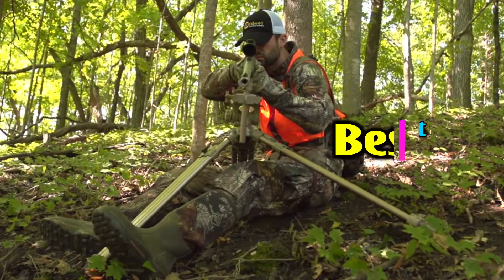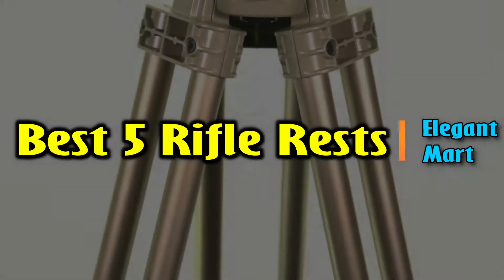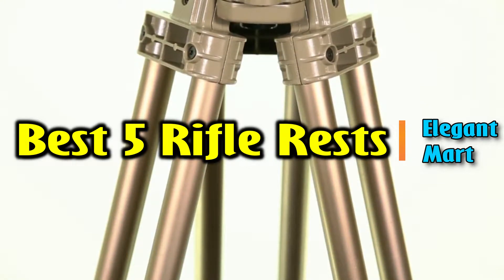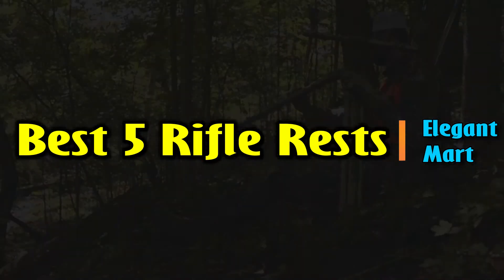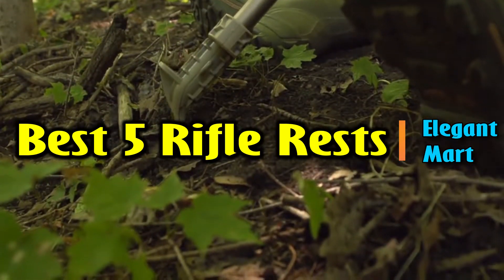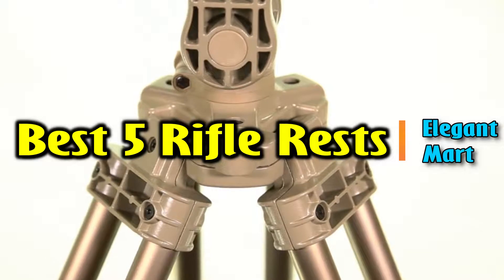Hello good people. Welcome to the Elegant Mart channel. In this video, we will try to list the best five rifle rests. We tried to list them based on their price, quality, durability, and more. Okay, so let's get started with the video.